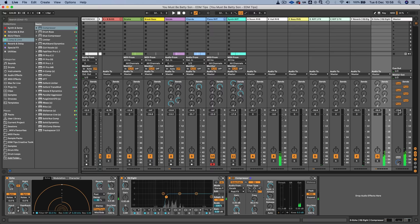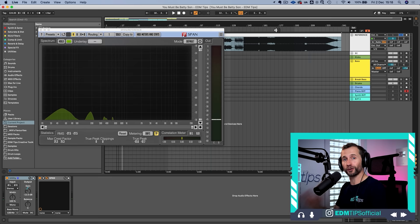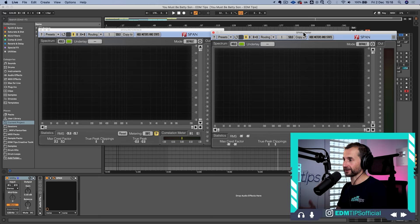As a general rule of thumb, leave your master channel at zero and aim for your mix to be peaking at about minus 6 dB — that's the perfect level to move into the mastering stage. The second tool I use is Voxengo SPAN, which is a free spectrum analyzer, so you can actually see what frequencies your reference track is hitting. You can put another SPAN on the master channel to compare your frequency spread to that of your reference track.